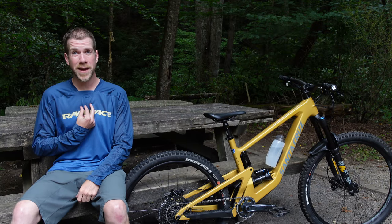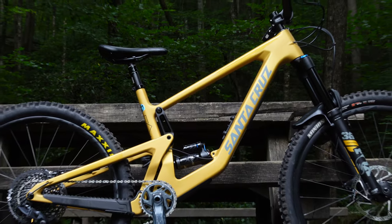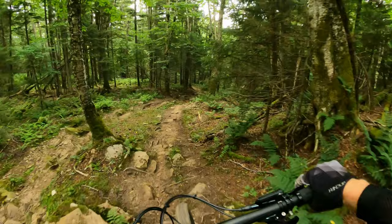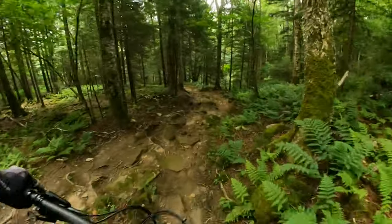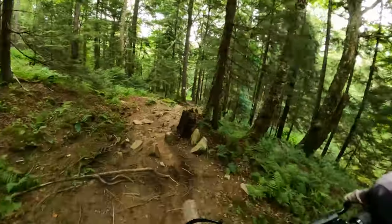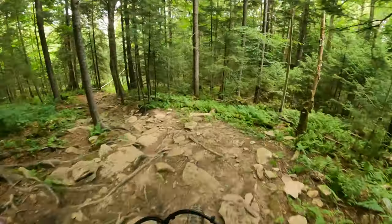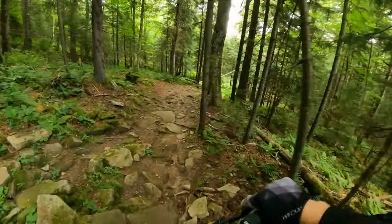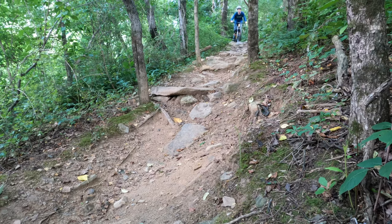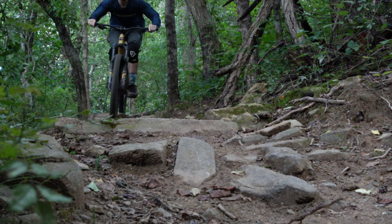I've always been on a 27.5 tire, but now with the 29 in front and the 27 in the rear, this mullet really shines. The rollover ability in the front combined with the playfulness in the rear just has me looking for every feature I can find to try to jib. I don't have to zigzag through the trail anymore — I'm just pointing and shooting, and it's just awesome. I've never felt so fast.